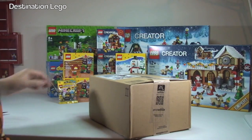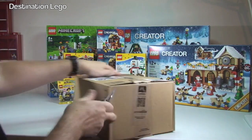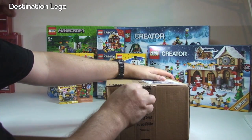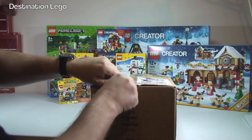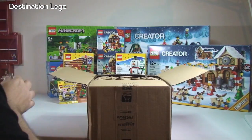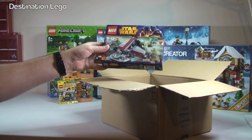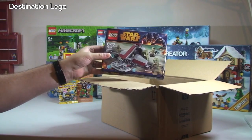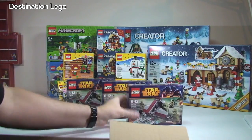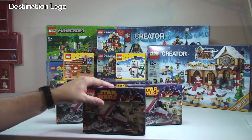Just one more box left to open, and this one is from Amazon. Let's see what we have in here. We have LEGO Star Wars 75035, the Kashyyyk Troopers battle pack — and we have one, two, three, four, five — we have five of those in total.